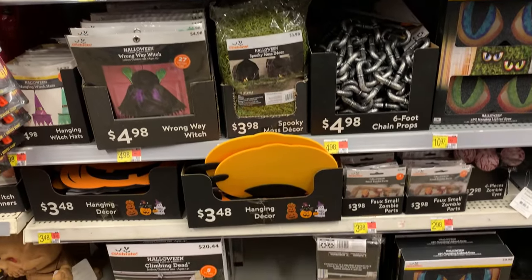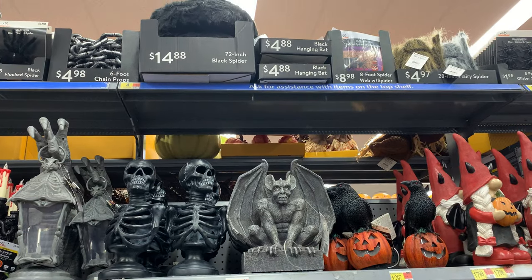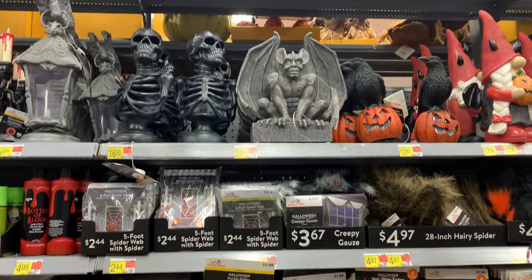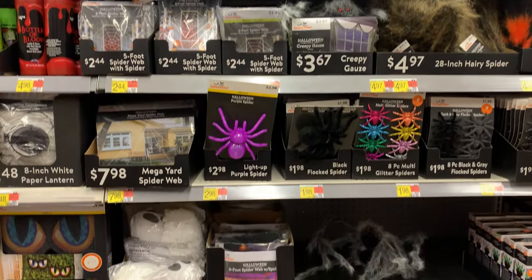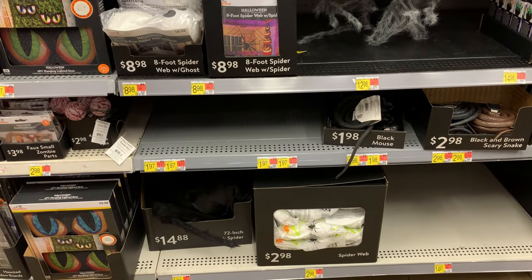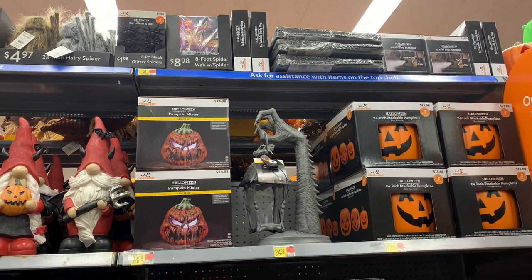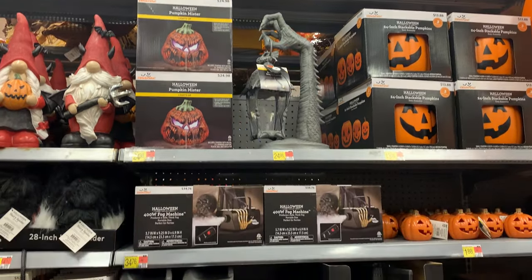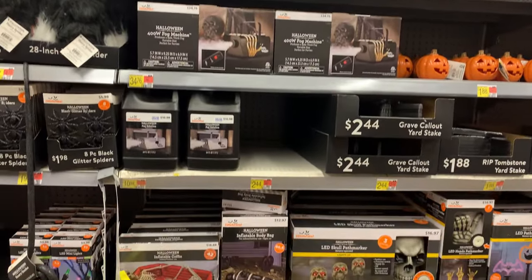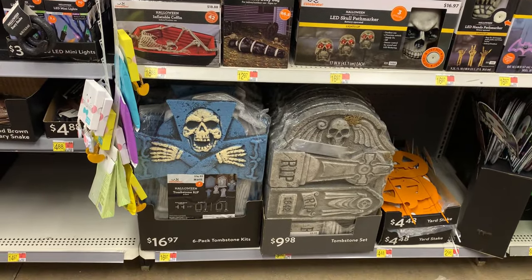We'll be looking at a mix of things. There's a lot of creepy things in here like the animatronics, which are pretty spooky. There's also a lot of skeleton type stuff, but there's also some cute things like some nice little blow molds for your yard and a lot of inflatable decorations that are kind of on the cute side. The prices here at Walmart are pretty good — I've seen several things that are very similar to things at other stores and they're cheaper here.